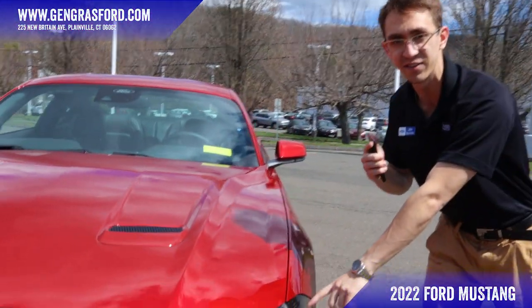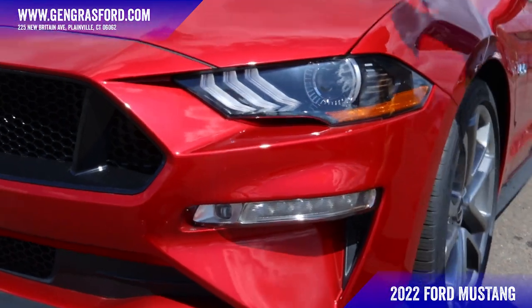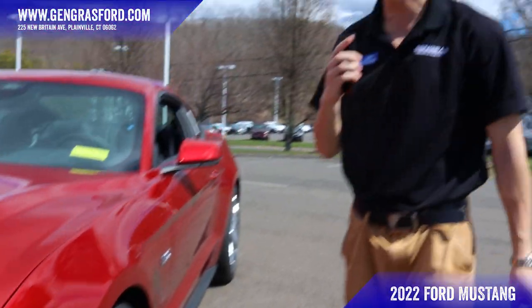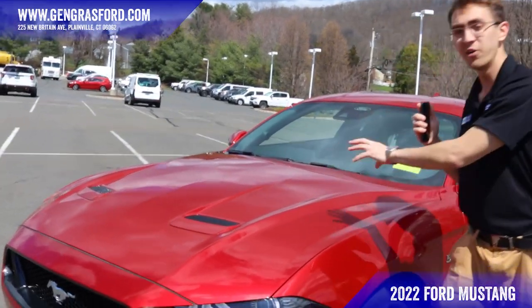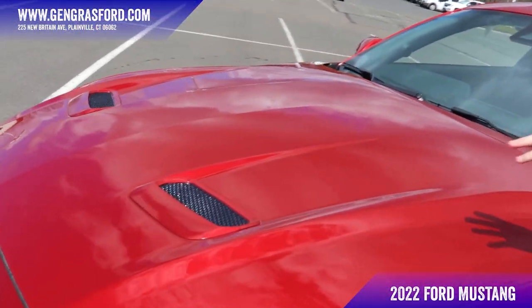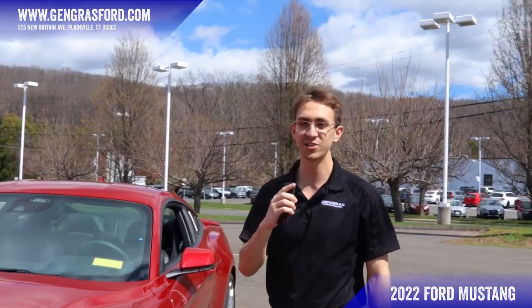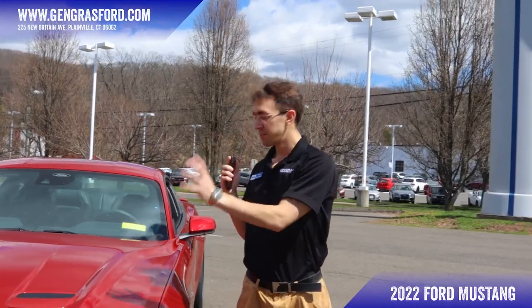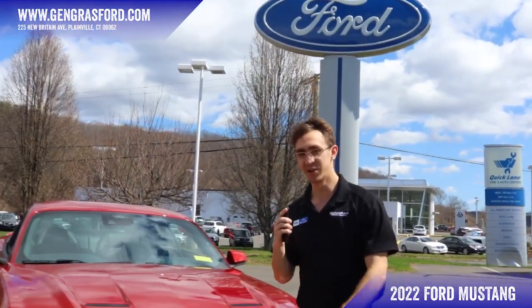We have the signature LED lights, as well as this lip down here for some aggressive aerodynamic design, and of course we have these hood scoops on the top. Under the hood we're going to have a 5-liter V8 pushing 460 horsepower — that's right, 460 horsepower — paired with a six-speed manual transmission.